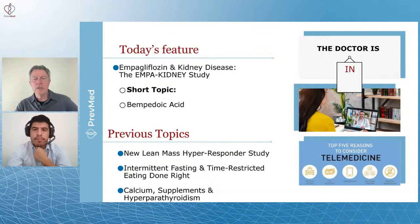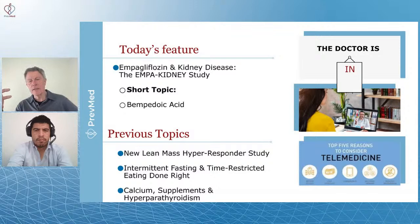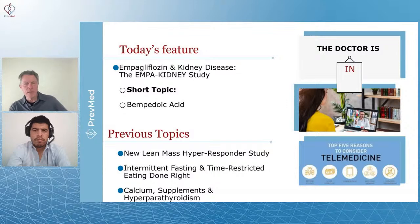Here are some other topics we've covered recently on the show. Lean mass hyper-responder studies — there's so much argument and debate about LDL, quote, bad cholesterol. It's interesting that some people, when they drop their carbs, think their cholesterol should really drop, and in fact it does the absolute opposite thing: it goes up and it goes way up. There's a lot of research going on in that area. We had a fellow named Dave Feldman on who's doing a lot of that — about a year ago — and went into more detail on it last week.